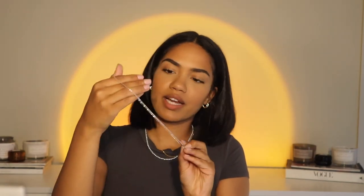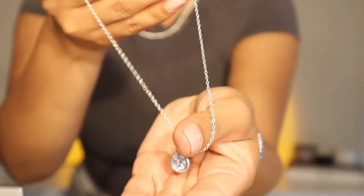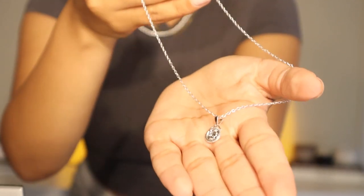Here is another necklace from Every Jewels that has a little pendant on it — I think it's called their vintage necklace. It has a cute little pendant that says like 1901 on it. It's just a basic little necklace but the pendant makes it look so cute. You can see the vibe here — dainty necklace with a pendant.